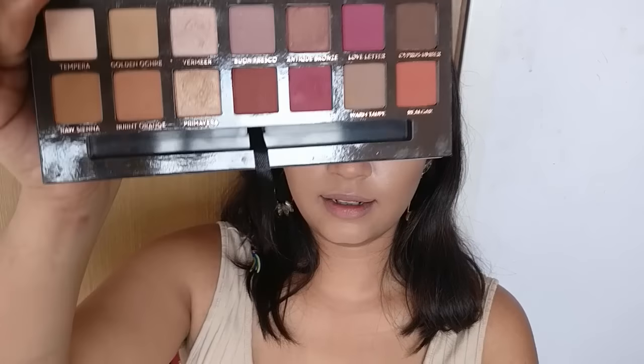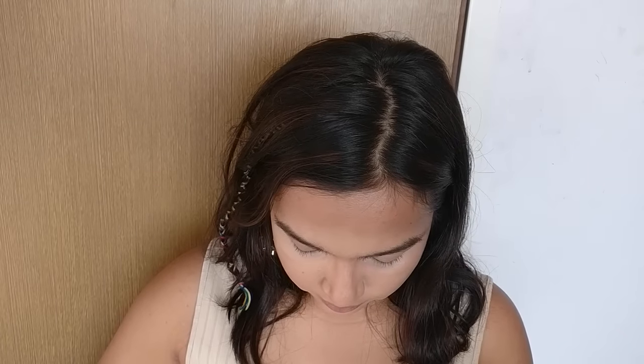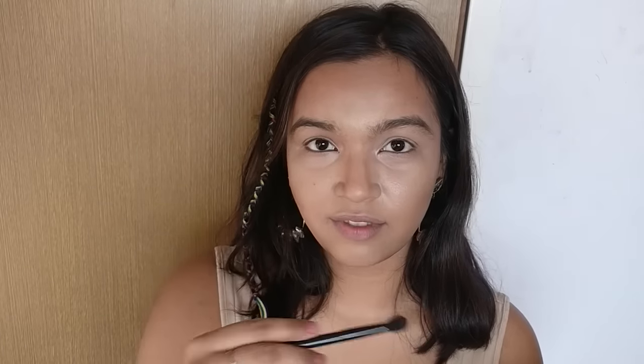Moving on to the eyes, I'll be using the Modern Renaissance Palette for this look. I'll be mixing Burnt Orange and Raw Sienna and applying it on my crease using the brush that came with the palette.